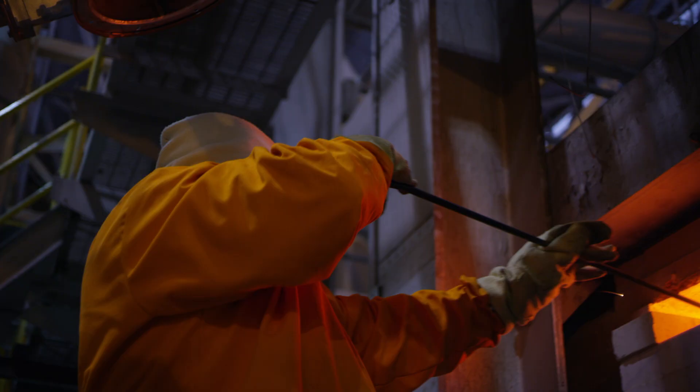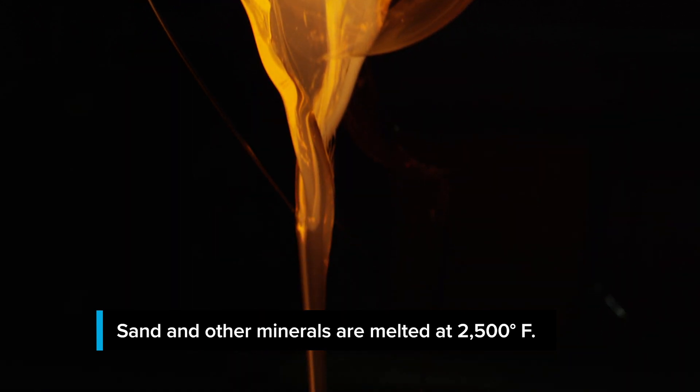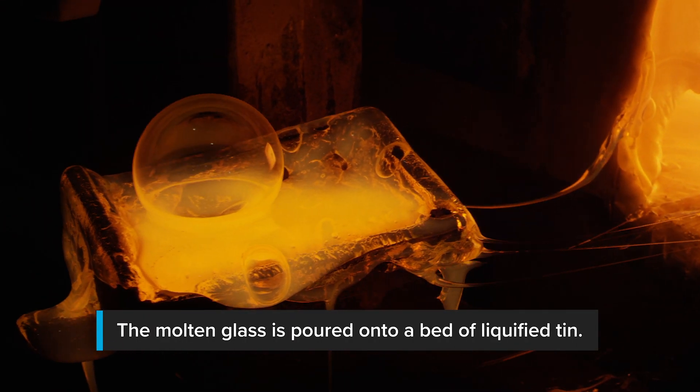The furnace here gets as hot as 2,500 degrees Fahrenheit and helps dissolve the sand and turn it into molten glass. I wish you had heat emission so you could see how hot it was, or what a scientist would call infrared.